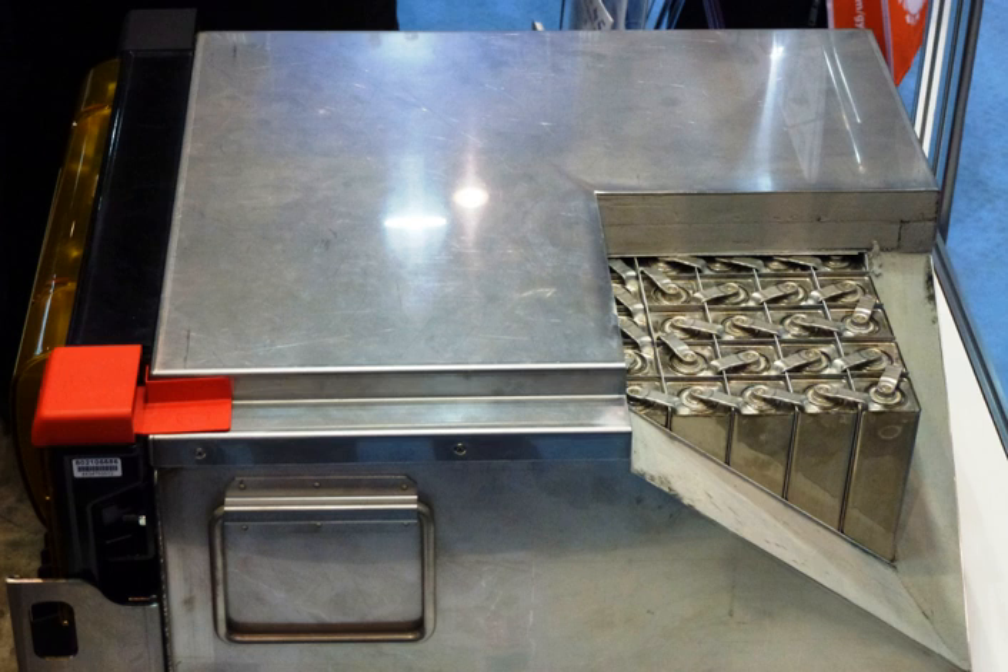Thermal batteries are used almost exclusively for military applications, notably for guided missiles. They are the primary power source for many missiles such as the AIM-9 Sidewinder, MIM-104 Patriot, BGM-71 TOW, BGM-109 Tomahawk, and others. In these batteries the electrolyte is immobilized when molten by a special grade of magnesium oxide that holds it in place by capillary action. This powdered mixture is pressed into pellets to form a separator between the anode and cathode of each cell in the battery stack. Each cell also contains a pyrotechnic heat source, used to heat the cell to the typical operating temperature of 400 to 550 degrees Celsius.